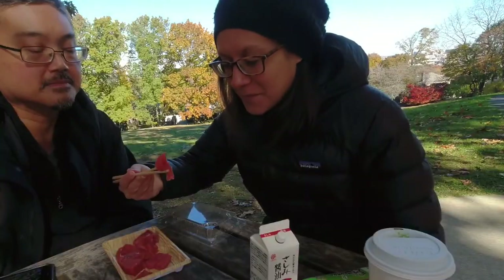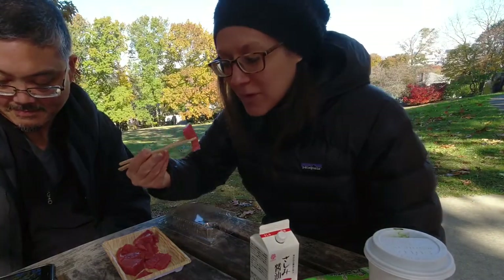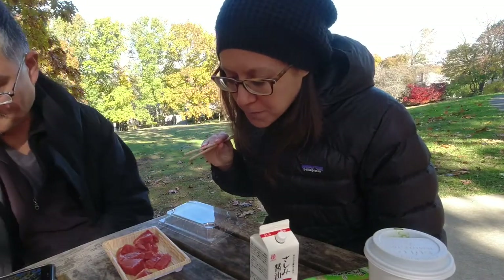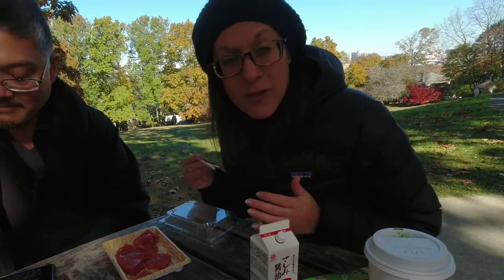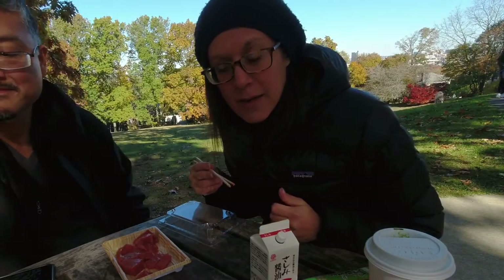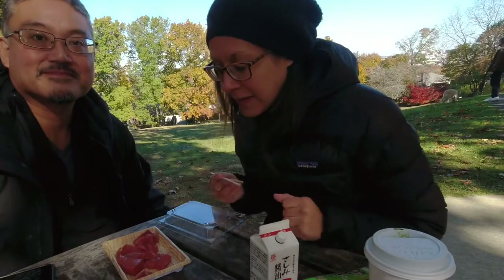Wow. This one even has like a slightly fatty glossy look to it, but this is just so fresh. It's really silky. Sometimes tuna sashimi isn't my first go-to because sometimes it has a little bit of a metallic taste to it, but this is really smooth. You do definitely still know it's tuna but it's really silky, really delicate.